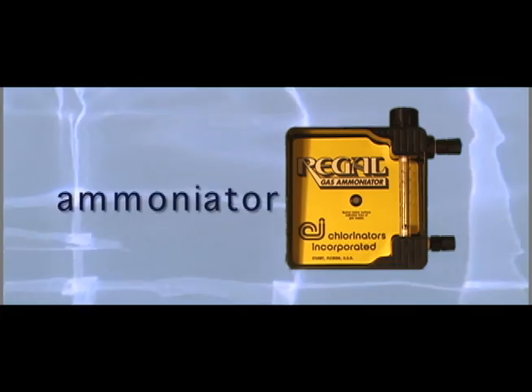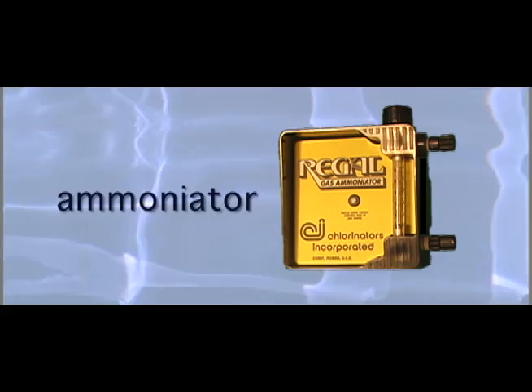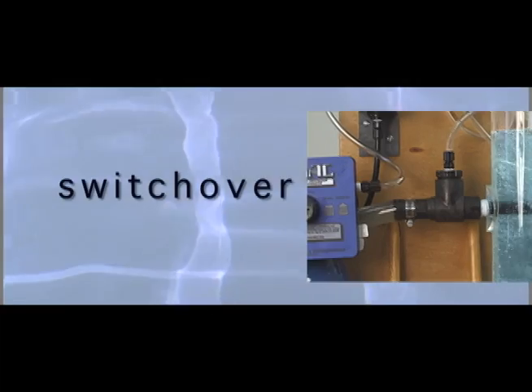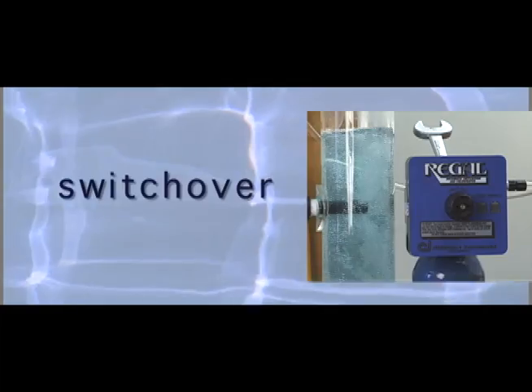The Regal Ammoniator provides taste and odor control in drinking water. It introduces nitrogen into wastewater, helping to improve the environment for aerobic organisms. And the innovative switchover unit automatically switches from an empty to a full gas cylinder, safely without interruption to water treatment.